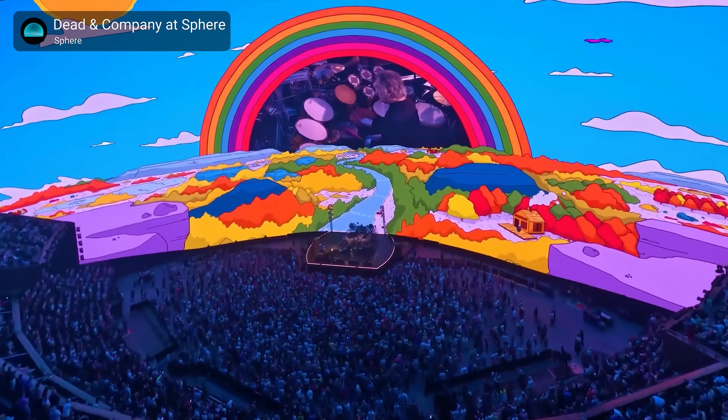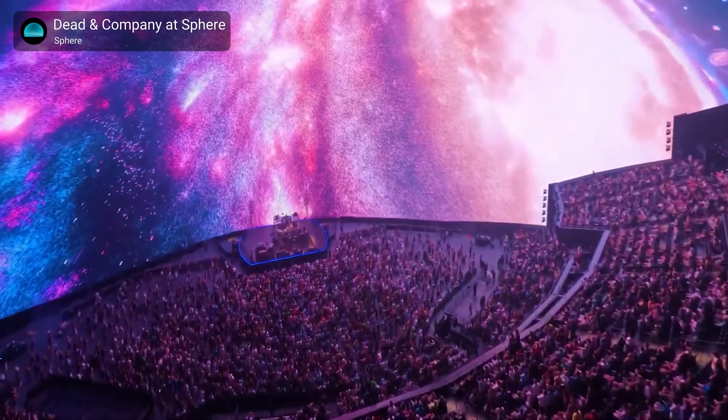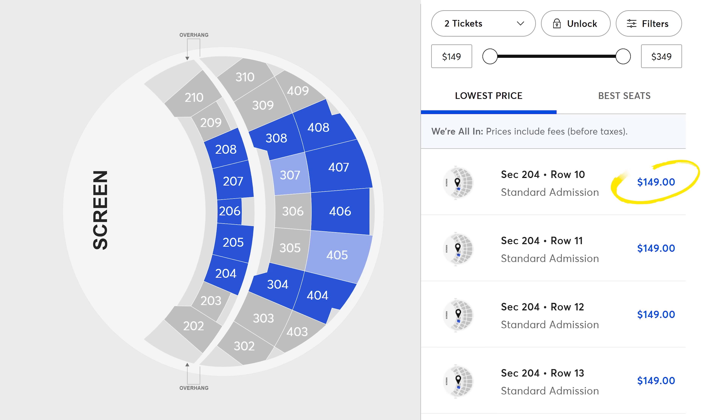The Sphere in Las Vegas is easily one of the coolest attractions in the city. The only problem is it's really expensive, and also I don't live in Las Vegas! Fortunately, I just found out we have Sphere at home.